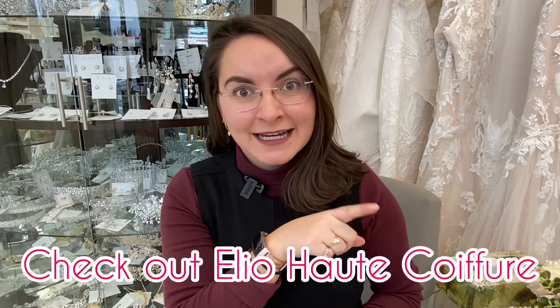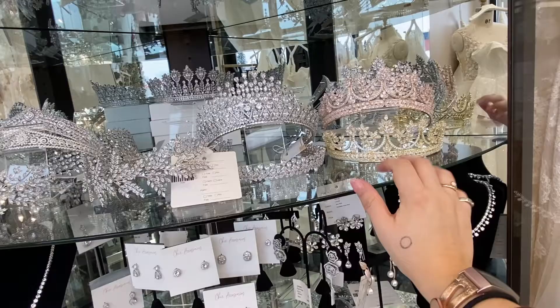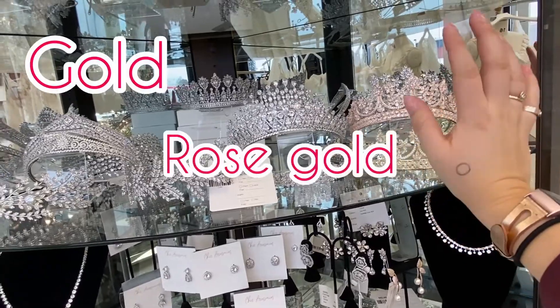Now I am by no means a hair stylist or a hair professional, therefore I always recommend checking with your hairdresser or with her friends next door at Elio if a piece would be suited for the hairstyle that you want. However, I have brought together lots of looks for brides so I'm pretty confident in my ability to recommend good hair pieces. You even have the options of different metals — gold, rose gold, and silver.